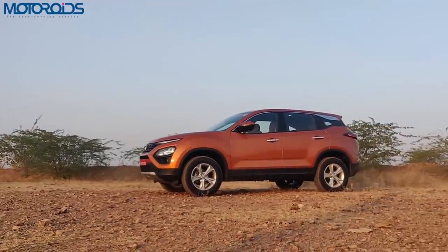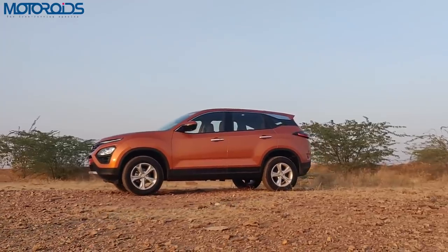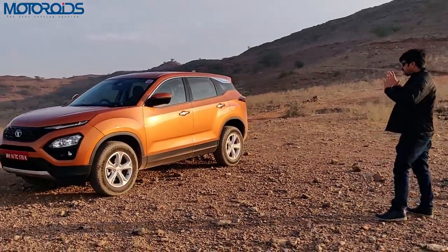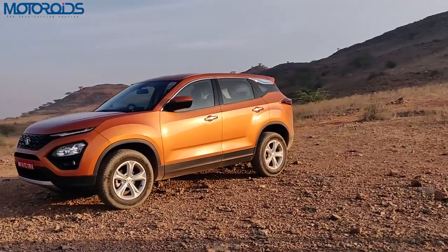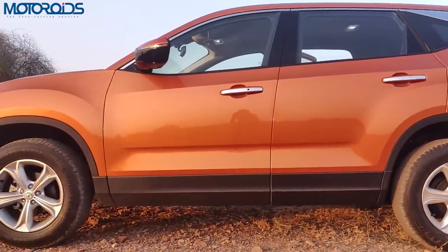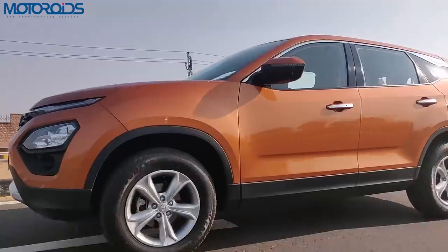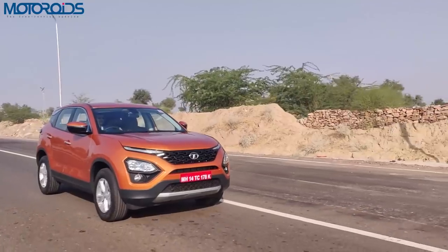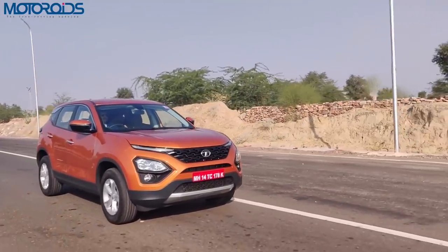Coming to the side, as mentioned it's the longest car in its class and also has the longest wheelbase. With those very taut, very tight lines it looks very compact and ready for action — it doesn't look like a bulbous, wallowy kind of SUV. In fact, the way the suspension has been set up it drives very well as well, so the way it looks, it drives in a very similar fashion.